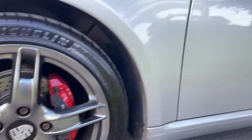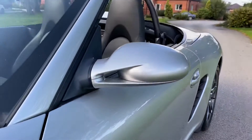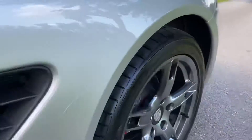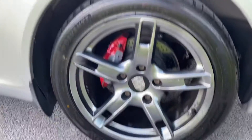A closer look at the alloys to show you along the side of the vehicle. You can see along the passenger side there's no damage to the wing mirror. The door is spot on and the engine ticks over nicely. Alloy wheels spot on.